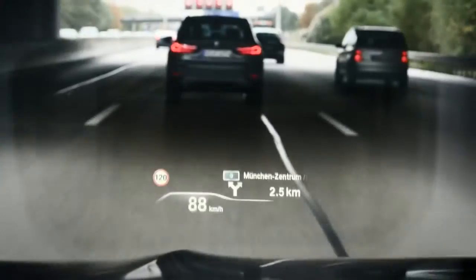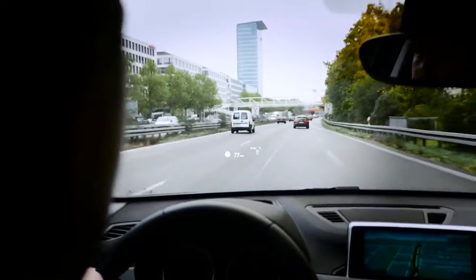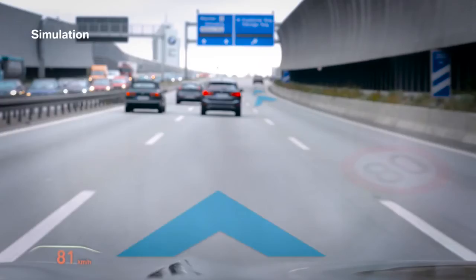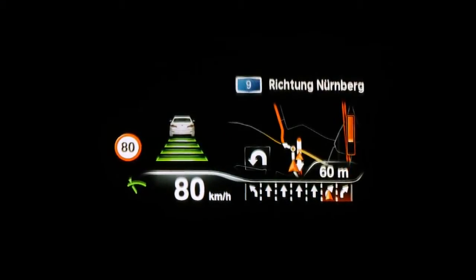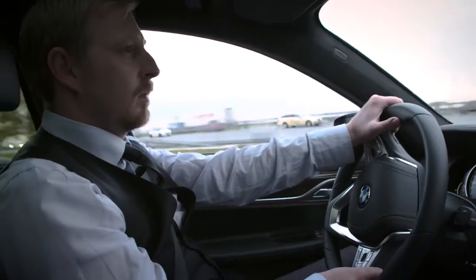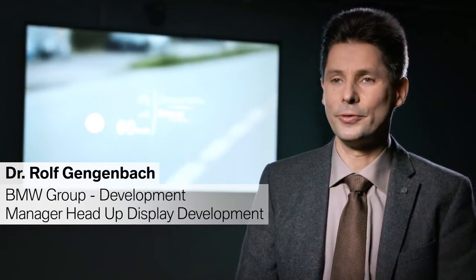Within the next minutes you will learn why a head-up display supports your driving, how it works today and how it might look in the future. With a head-up display the driver can keep their eyes on the road, the attention where it belongs and process information faster. A head-up display is a technical device that is displaying information directly in the field of view of the driver.